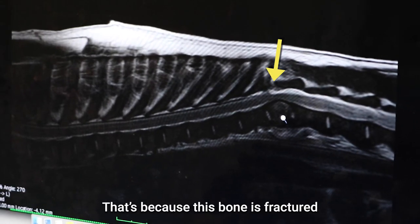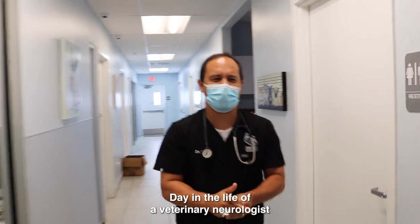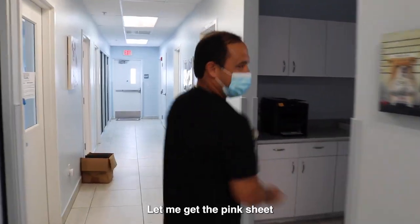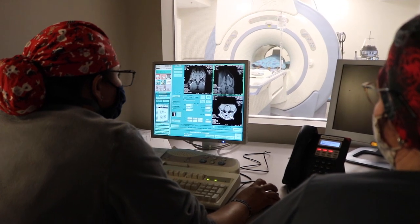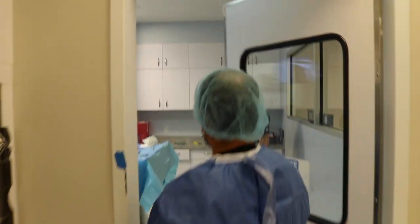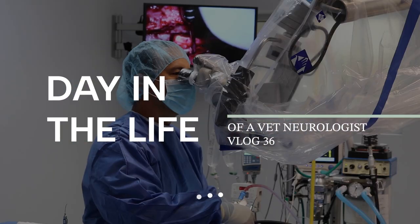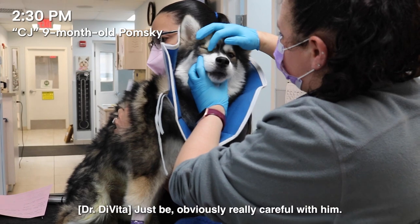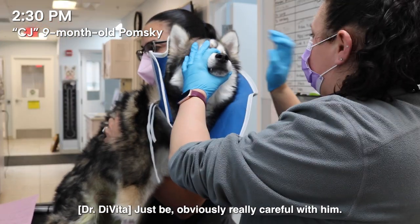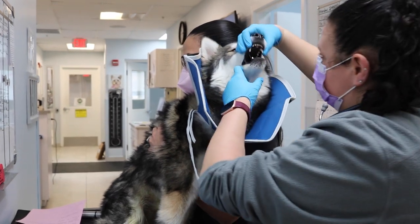That's because this bone is fractured. He has a spinal fracture.